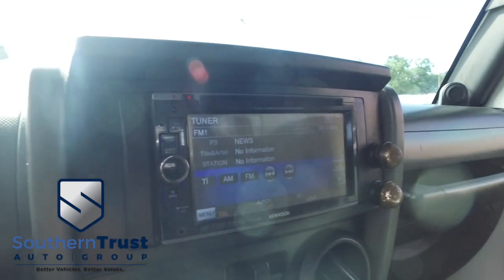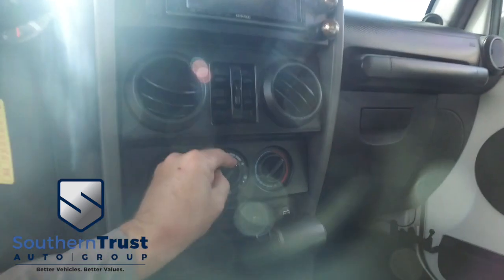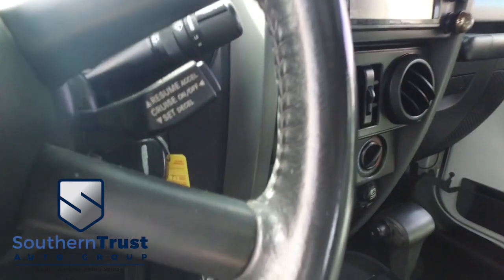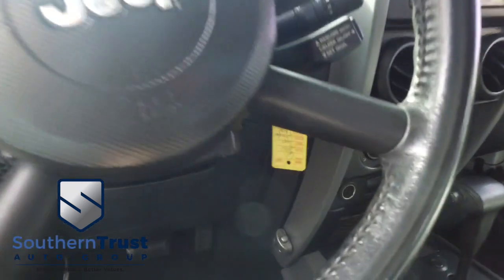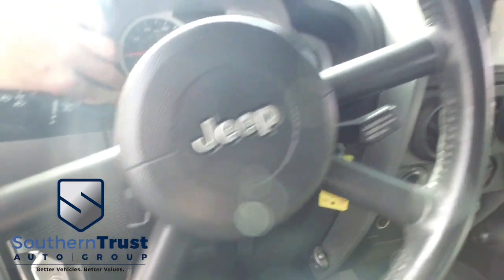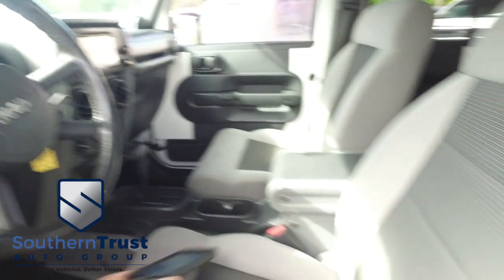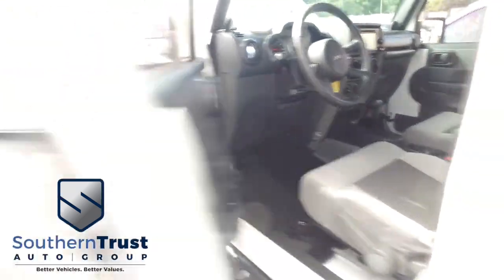There's your Kenwood CD, MP3, Bluetooth, satellite stereo system. You've got that super cold AC blowing out Arctic air. Here's your cruise control. Let's check the mileage on this bad boy — 102,000 miles on this very well-kept, very well-maintained Jeep Wrangler.